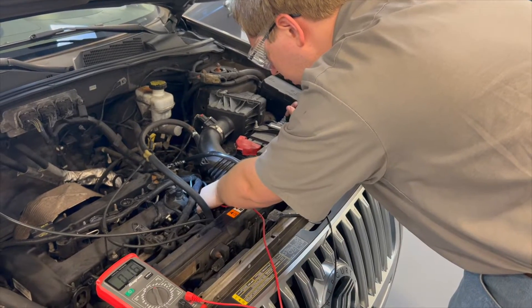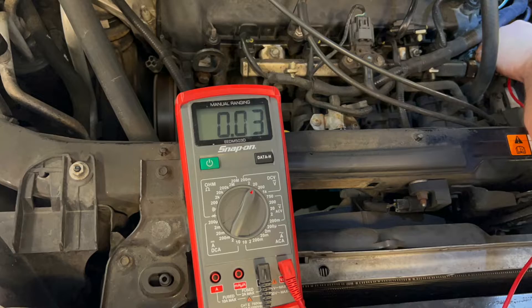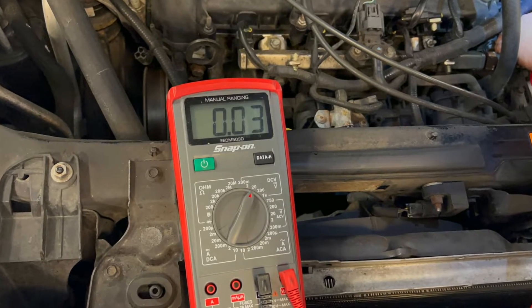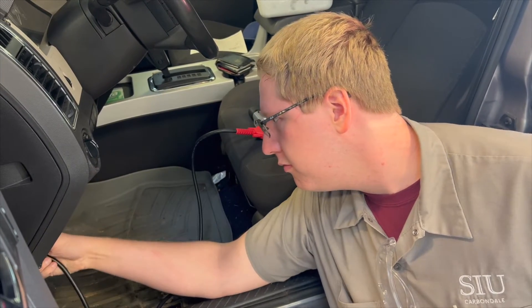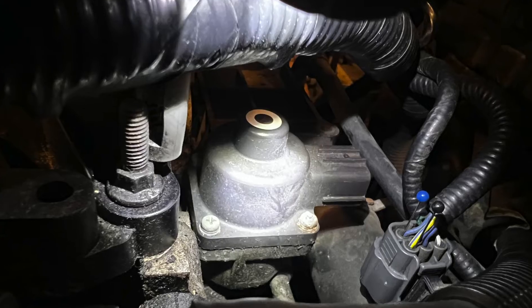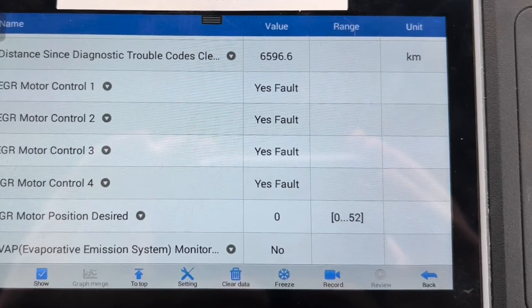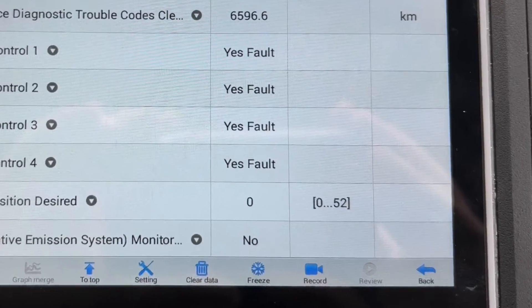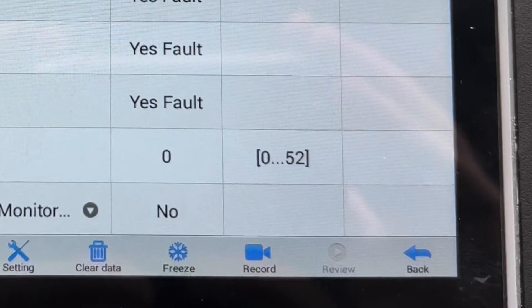We repeated the same test at both wires, but this time with the engine on. At both wires, only 0.03 volts was found. We then plugged in a scan tool so we could see even more data on what was happening with the EGR. The scan tool also corroborated the all-data description of operation by showing that there were in fact 52 stepper motor points that it could open to.